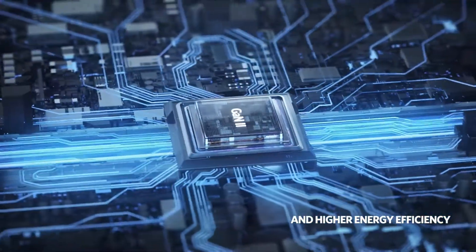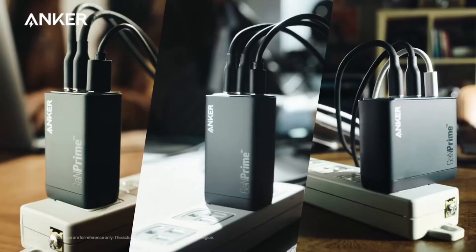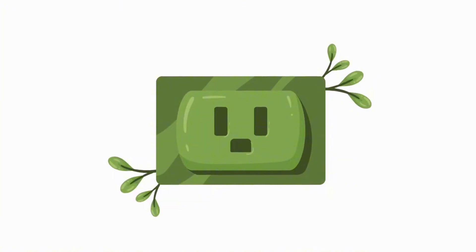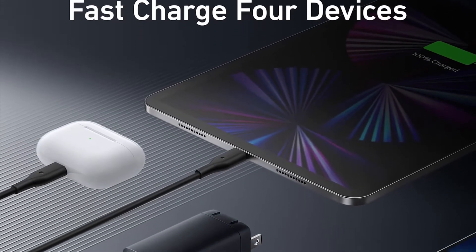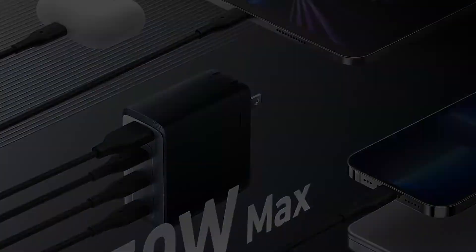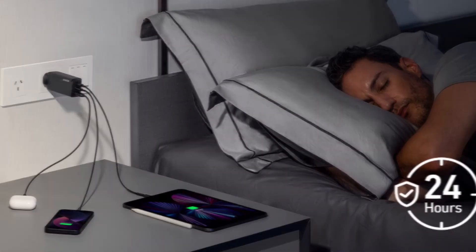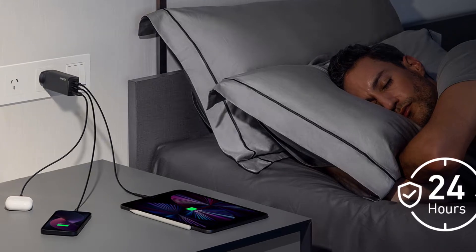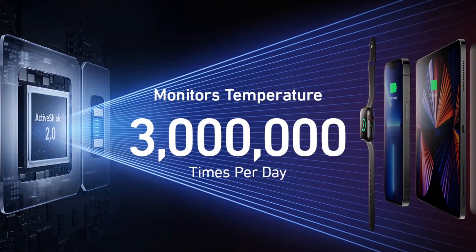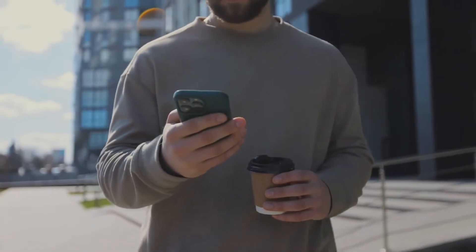Of course, you have more than one option. Let me introduce you to the Anker GaN Prime charger — a powerful device that's also eco-friendly. It can charge up to four devices at once, with a single USB-C port delivering up to 100 watts. You can even fast charge two laptops simultaneously. With ActiveShield 2.0, it monitors temperature over 3 million times a day, intelligently adjusting power to keep your devices safe.